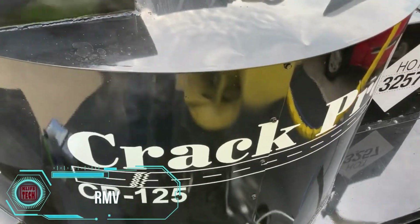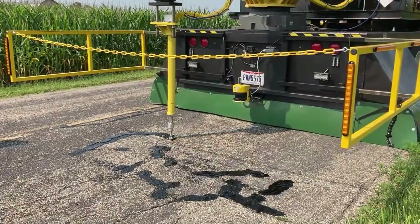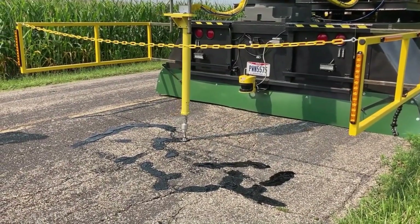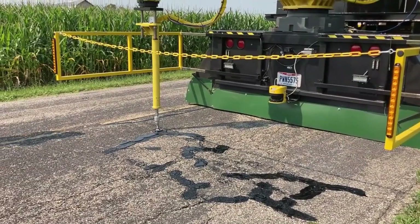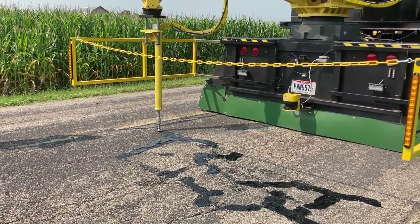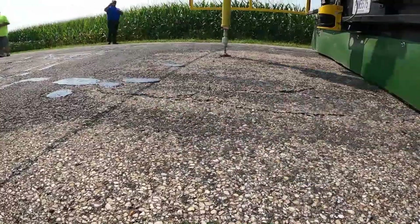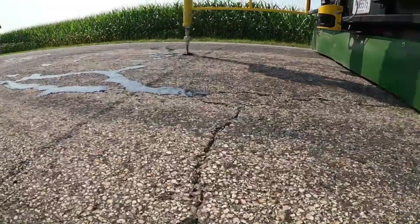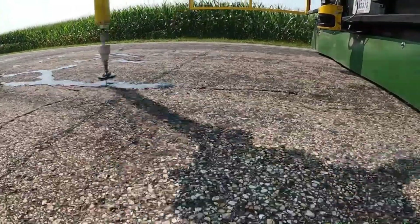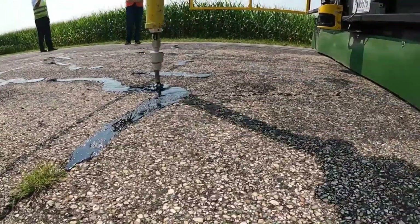In a world where road maintenance has become perilous, the RMV emerges as a lifesaver, prioritizing the safety of road workers. This marvel is a fusion of cutting-edge vision technology and artificial intelligence, packed into a smart IC robot. With line-tracking prowess, it detects, maps, filters, and fills cracks seamlessly while cruising down the highway — all with just one operator on the road, eliminating risk for other workers exposed to hazardous traffic. It's a revolutionary leap forward, ensuring both efficiency and the safety of those who keep our roads in top-notch condition.